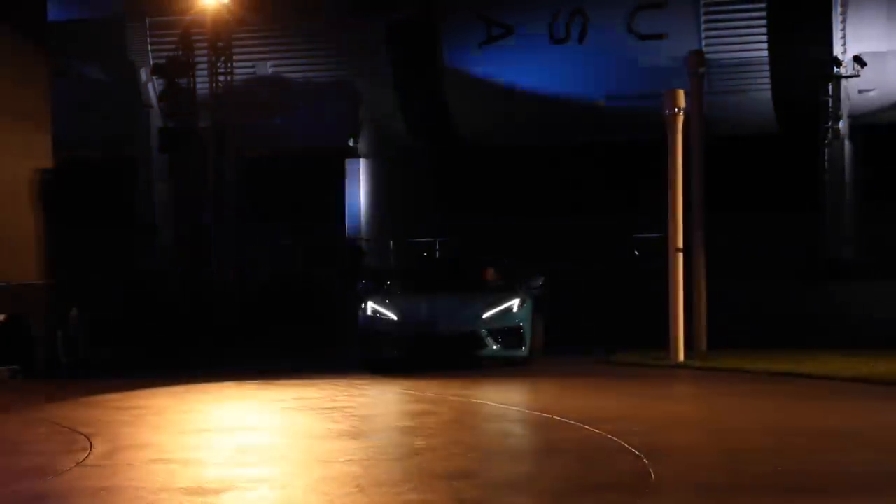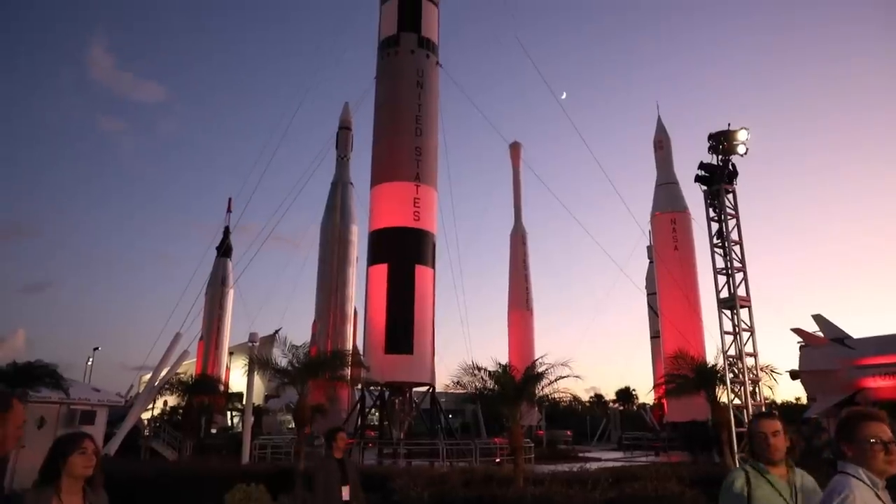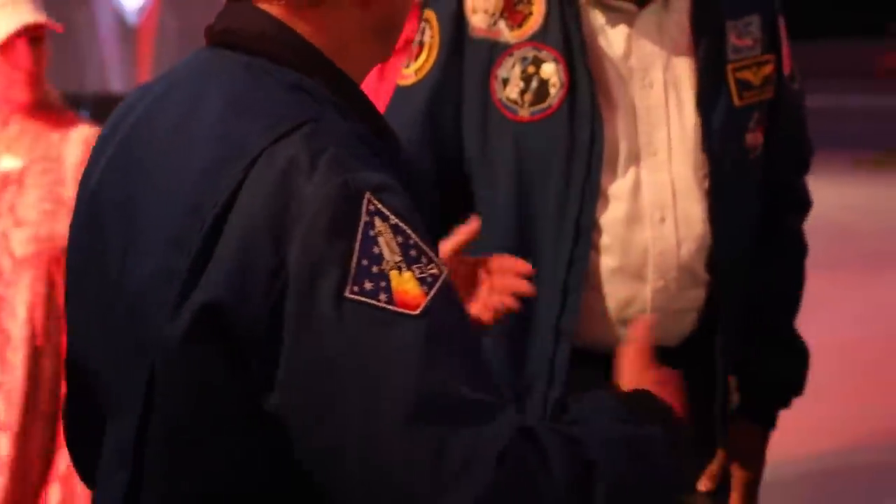Chevrolet debuted the C8 Corvette Coupe in a massive Zeppelin hangar, which is a pretty cool location for a reveal, and they might have topped that tonight by launching the C8 convertible in the Kennedy Space Center Rocket Garden. Corvette has always had a strong link with astronauts — they've been driving Corvettes pretty much as long as there have been astronauts.